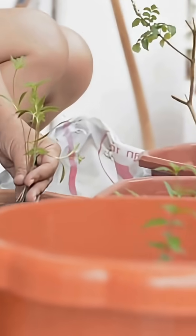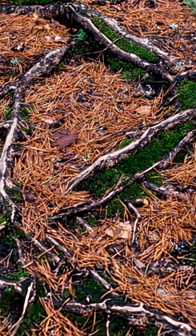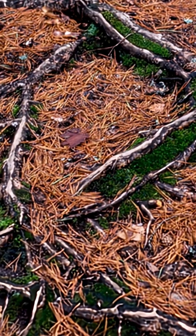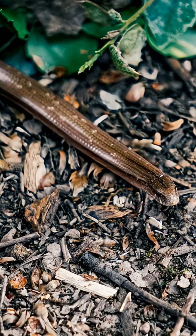As global trade blossomed, exotic plants traveled the world. Nurseries shipped greenery, and hidden in the soil, these snakes and their tiny eggs rode along, unseen — a living artifact of globalization.